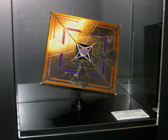IKAROS is a Japan Aerospace Exploration Agency experimental spacecraft. The spacecraft was launched on 21 May 2010, aboard an H-IIA rocket, together with the Akatsuki probe and four other small spacecraft.